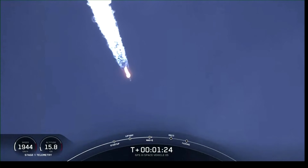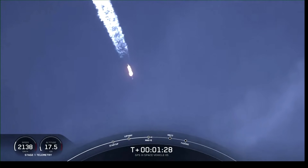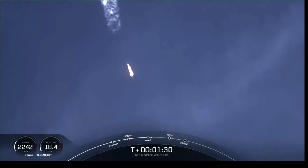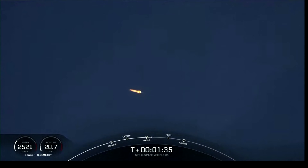Even though velocity is rapidly increasing, the atmospheric density is decreasing, resulting in less loads on the Falcon 9. We're through Max-Q, so the loads are now decreasing on the launch vehicle.